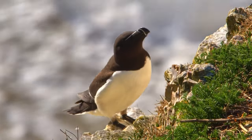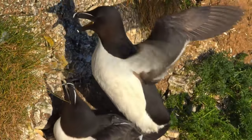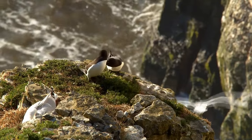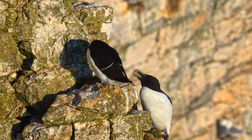Another species to look out for is the razorbill. These particular species spend much of their lives out at sea, only returning to land to breed between March and July. These have a similar shape to the guillemots but their bills alter dramatically, and unlike the black guillemots they have black feet.